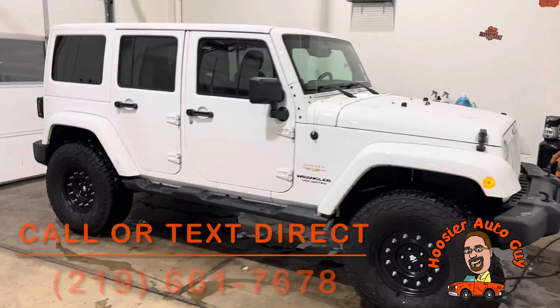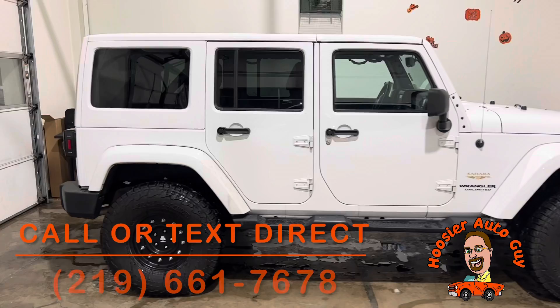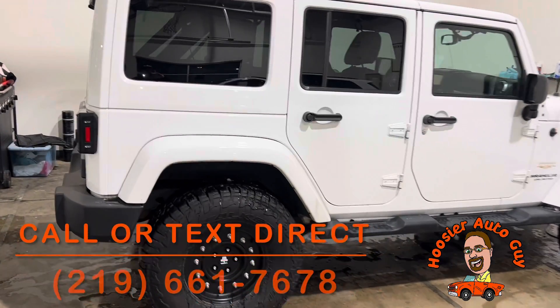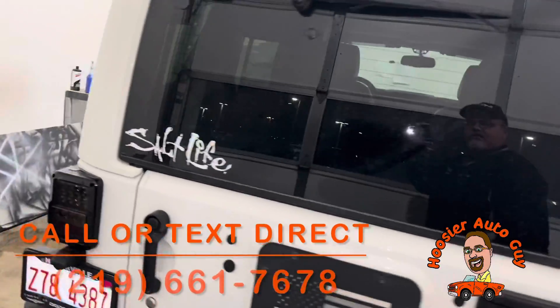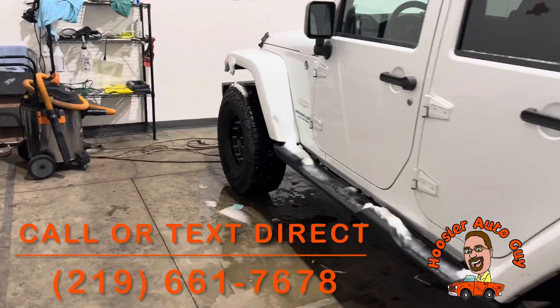How are you doing everybody? Jim Schroeder here, your Andrew Auto Guy here at Kia of Bradley. Just real quick, I just have to notice this while I was pulling another vehicle in here to show — we've just got this Jeep Wrangler 4-door. It is a Sahara. It's a 2013. I believe it's got 99,000 miles on it. We just took it in on trade.